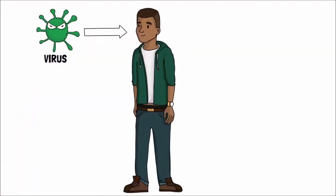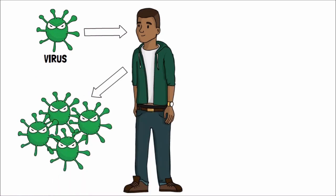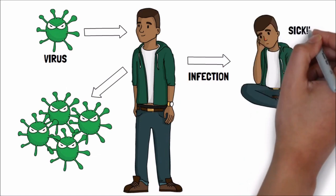A virus is very small and we can't really see it unless we use a special microscope. When a virus attacks our body, what it's trying to do is invade our cells and increase its numbers. This invasion is called infection and it's this infection that makes us sick.